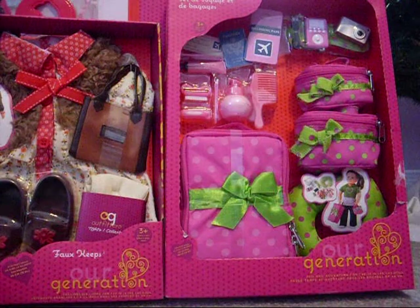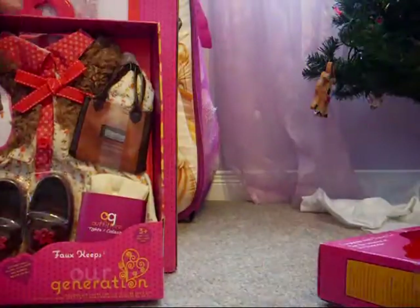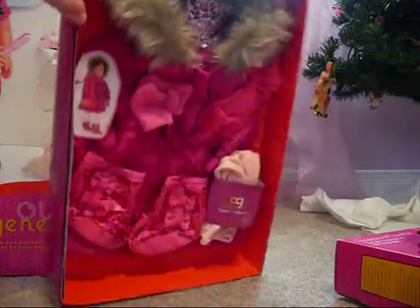And now for the Our Generation stuff. I got the travel accessories, this floral outfit, this one for the bathtub, and then this deluxe ski coat.